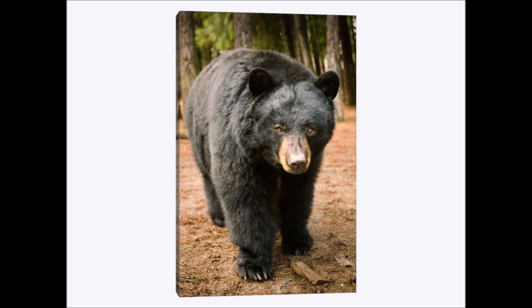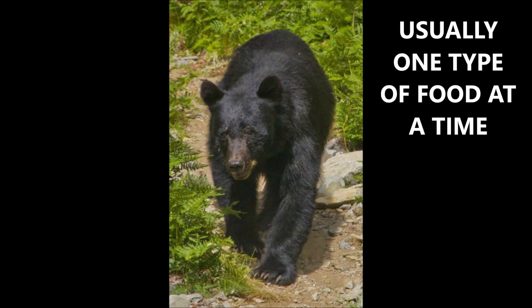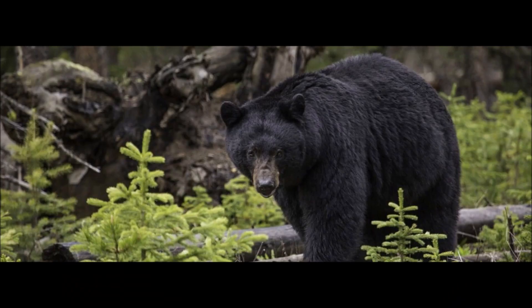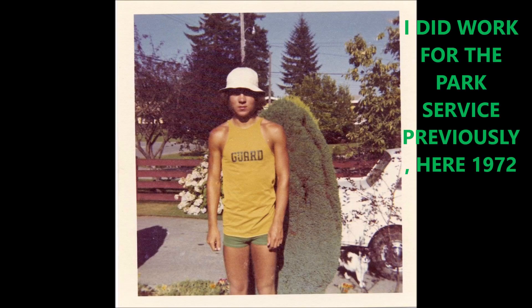Bears eat those foods in various amounts and in that order, with grains being the most significant. They usually eat only one food at a time, probably because that is what's available — so the scat will be mainly grain, or mainly corn, or mainly berries, or sometimes meat. There are no signs that the park animals are eating trash; I found no trash in any of the scats. They also do not chew their food very well, so many of the materials they ate were still intact in the scat. I did work for the park service previously — here I am in 1972 working for the Maple Ridge Park Service.